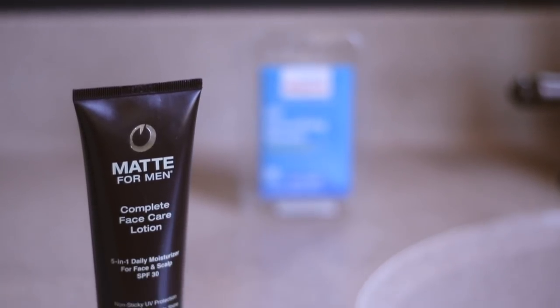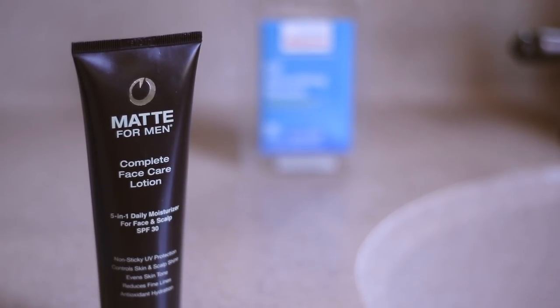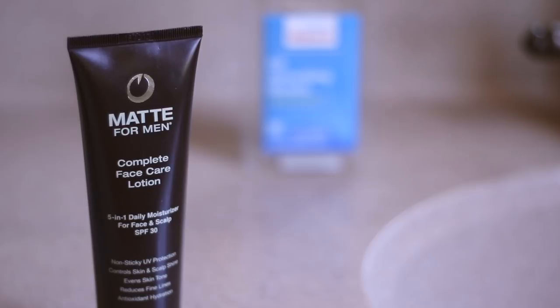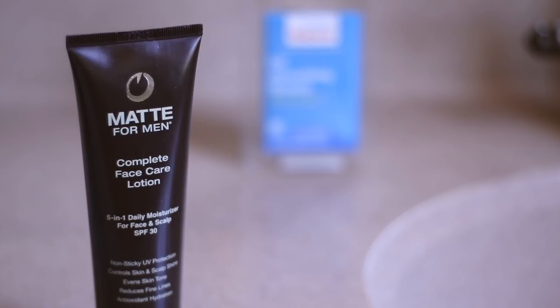The first and one of the best ways to get rid of oily skin is to use a mattifying lotion. There are all sorts of moisturizers out there for men, and some of them have a mattifying effect. Men don't really wear makeup like women do, but this is one quick way to get a matte finish on your face — almost like if you were to powder your face like celebrities do before they go on camera. My daily moisturizer is this Matte for Men complete face care lotion. It has a bunch of other benefits — it's a pretty high-end moisturizer — but I really like the mattifying effect.